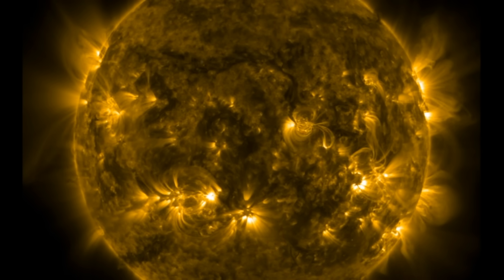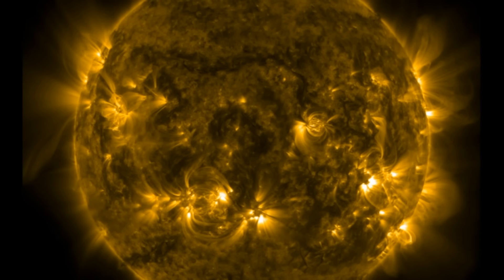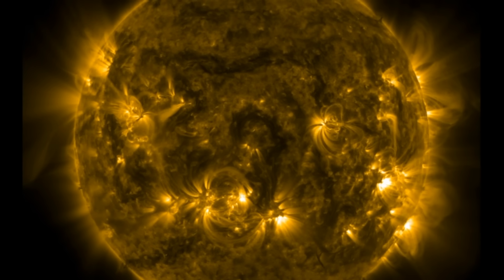Good morning, folks. Welcome, observers. Today we've got several space weather items to cover. We're going to take a look at the interstellar object that is being discussed as a potential alien ship, and we'll see a fantastic study on lightning to follow up yesterday's record lightning reports.